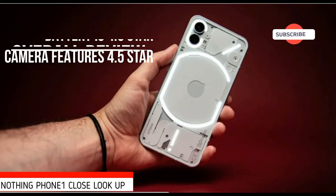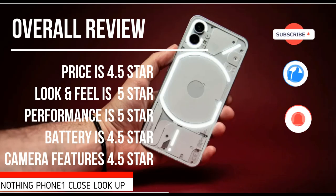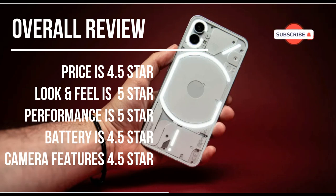My overall review: Nothing Phone 1 is really cool and awesome with all its features and look. My rating is 4.5 out of 5. Please share your ratings in the comment section. Thank you for watching — please subscribe for more videos.